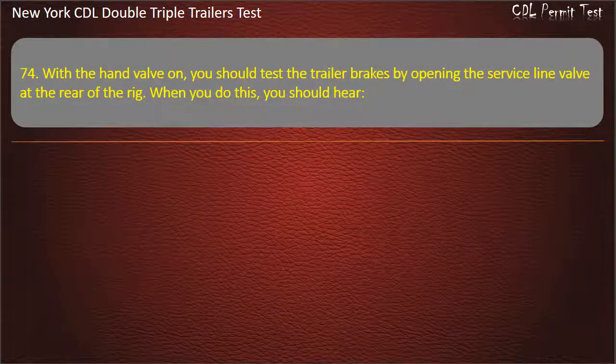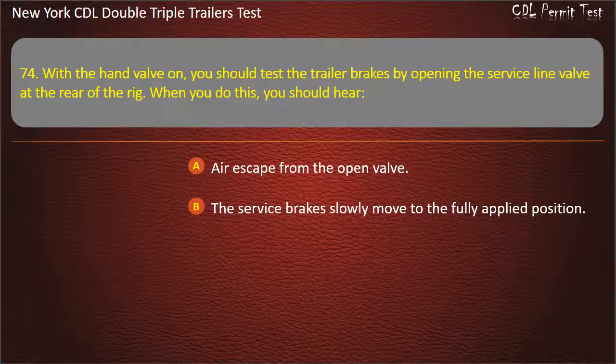Question 74: With the hand valve on, you should test the trailer brakes by opening the service line valve at the rear of the rig. When you do this, you should hear. Air escape from the open valve. The service brakes slowly move to the fully applied position. The emergency line valve open and release air. Answer: Air escape from the open valve.